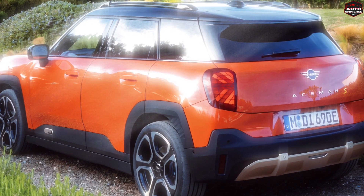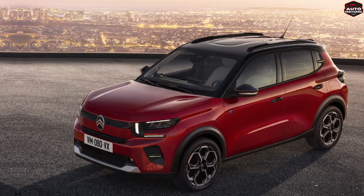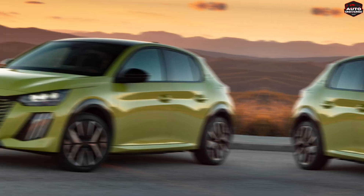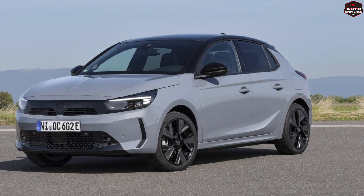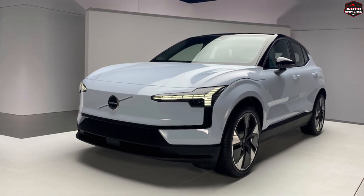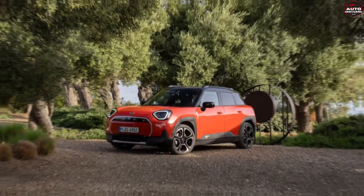Now, when it comes to competition, we've got the Dutch Spring Electric, Citroën ë-C3, Renault 5, Peugeot e-208, Opel Mokka E, Opel Corsa E, and even the Volvo XC30 lurking in the shadows. But fear not — the Aceman holds its own with style and substance.